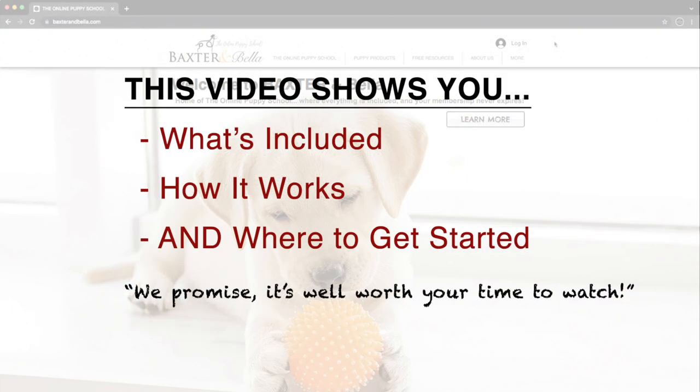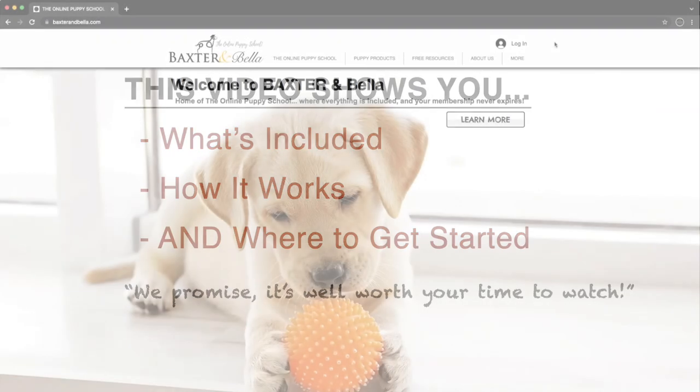To make the most of your lifetime membership, this video shows you what's included, how it works, and where to get started. We promise, it's well worth your time to watch.